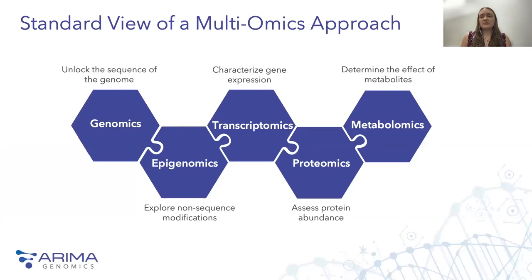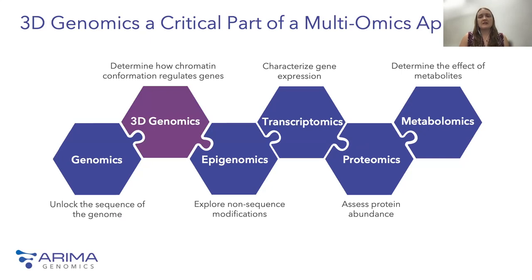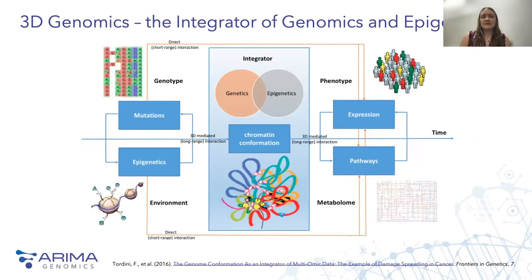While 3D genomics on its own can provide valuable insight into genome function, it perhaps has the greatest impact when used in conjunction with a broad multi-omics approach. In a standard multi-omics worldview, there is a distinct knowledge gap — it is still very challenging to link the blueprint of the genome sequence to the epigenomic modifications that can affect genome function via downstream components. 3D genomics fills that knowledge gap by providing insight into how chromatin conformation regulates genes and alters the epigenetic landscape, sitting in the incredibly important space between genotype and phenotype.